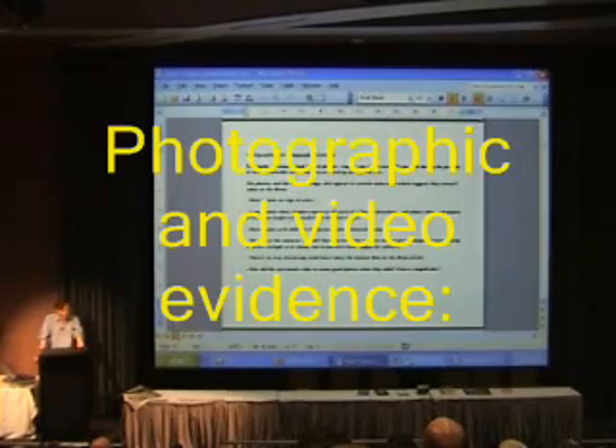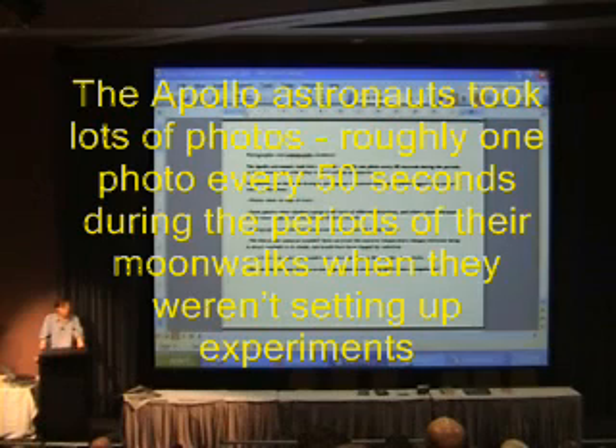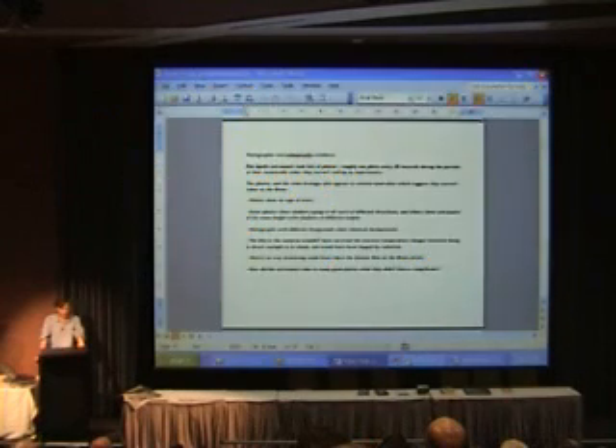Now we turn to the photographic evidence. The Apollo astronauts took lots of photos — so many, in fact, that one analyst has calculated that the astronauts took roughly one photograph every 50 seconds that they were on their moonwalks when they weren't setting up experiments. This would hardly leave time for them to do anything else.